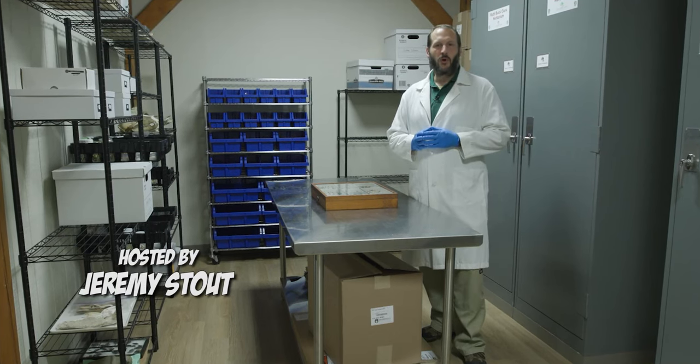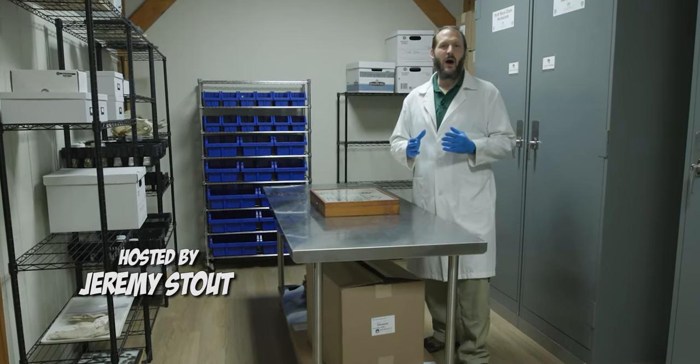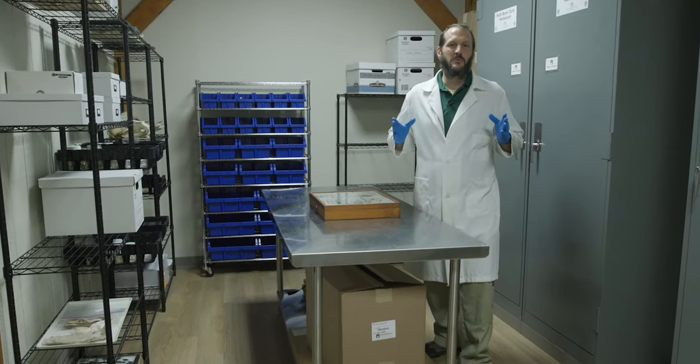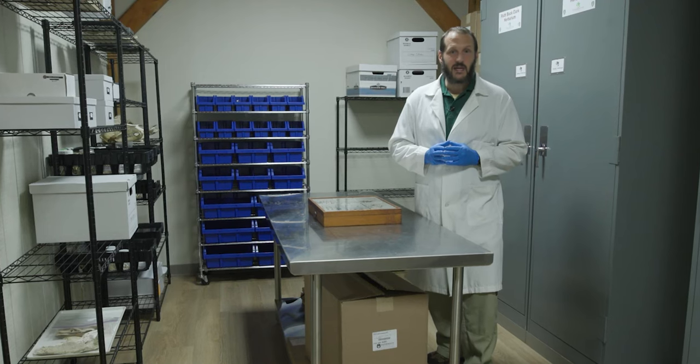Welcome to the Steel Creek Explorer. I'm your host, and on today's episode, we are going to learn about one of my favorite groups of insects, the dragonflies and the damselflies.